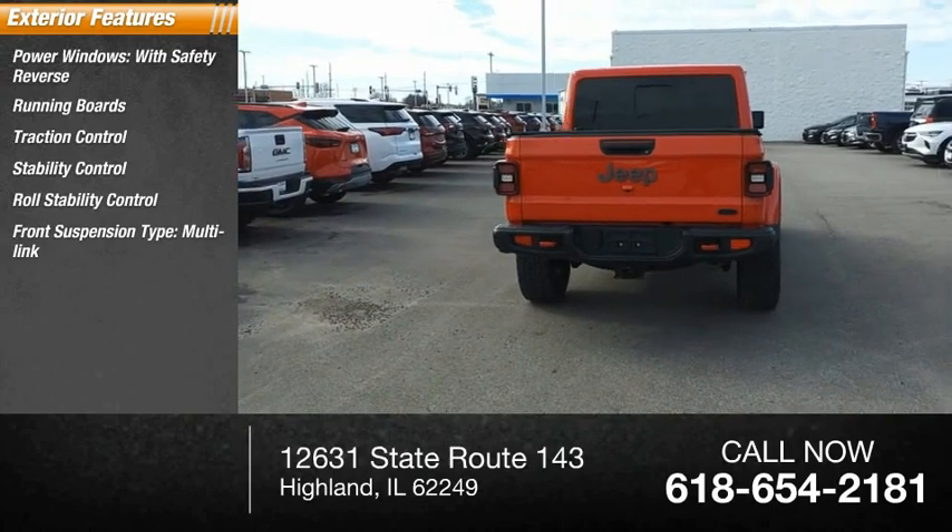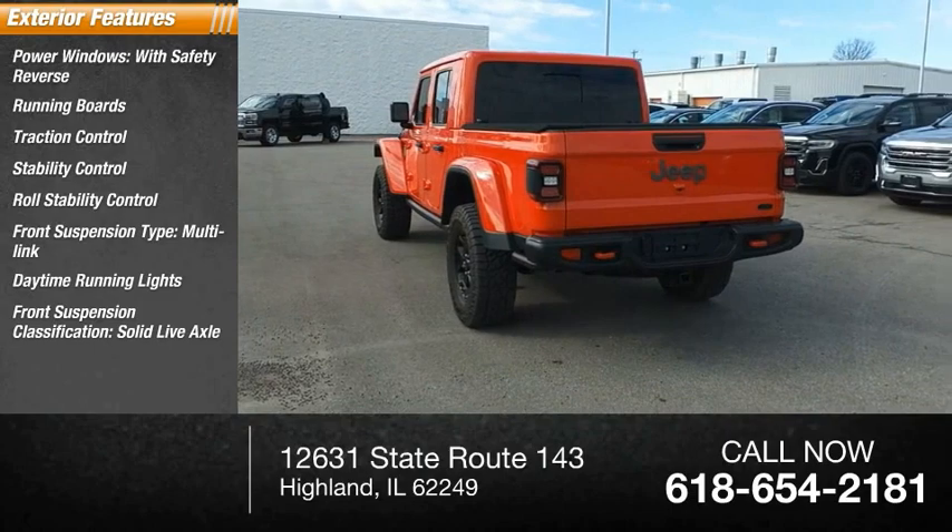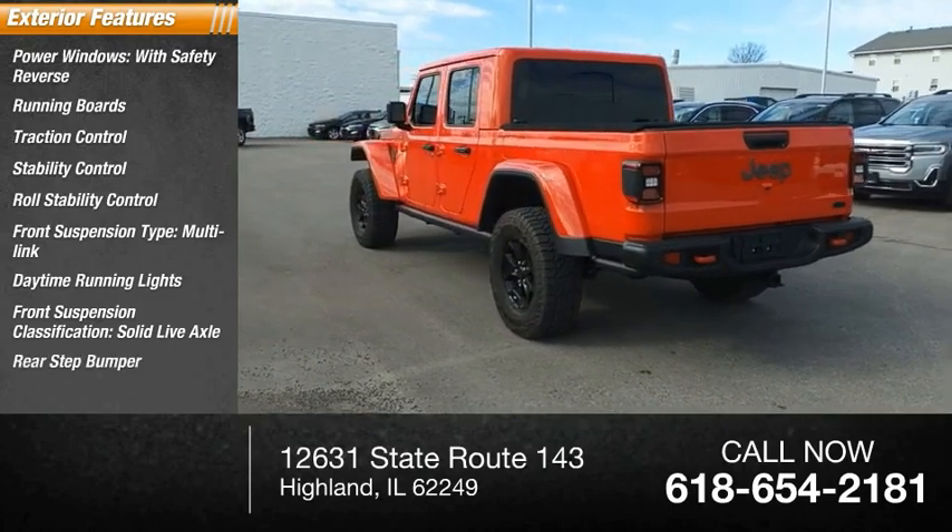Front suspension type: multi-link. Daytime running lights, front suspension classification: solid live axle. Rear step bumper and fog lights.